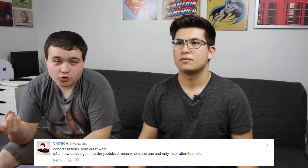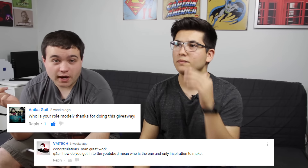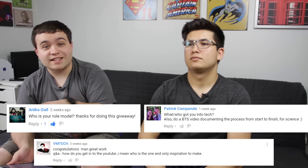Okay, so we've technically got three questions that are very similar, I'm just going to group them together. The askers are VMTech — who has a YouTube channel, I'll link it somewhere — Anika, and our friend Patrick. Basically: how did you get into YouTube, who's your inspiration, who's your role model, and who got you into tech?